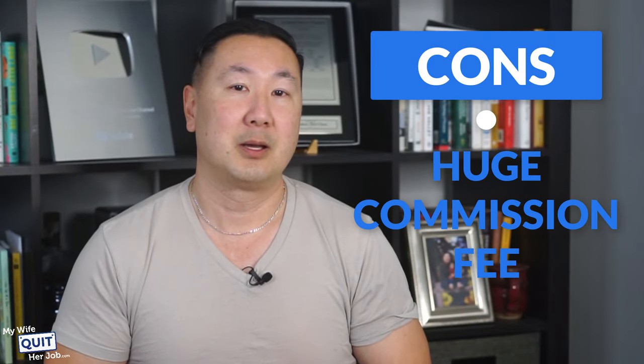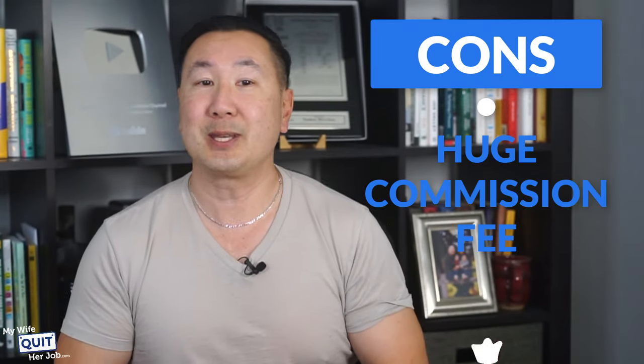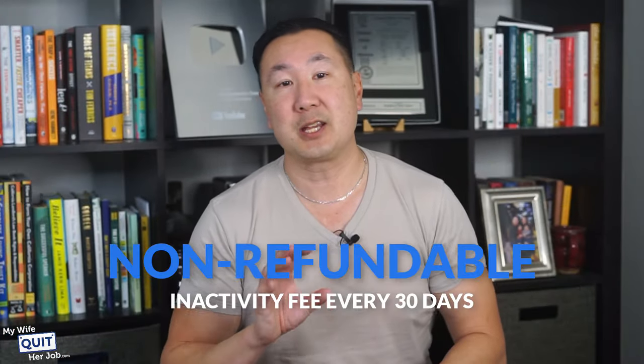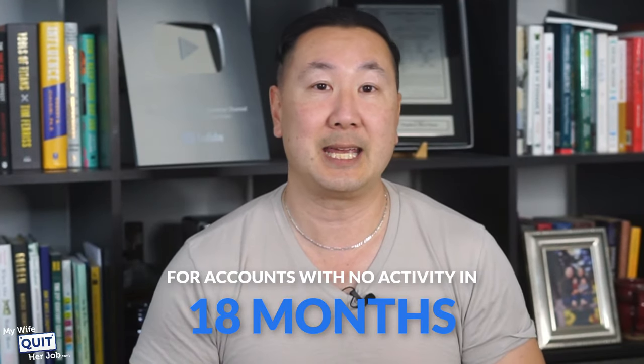Here are the downsides of Creative Market. The commission fee is very large — they take a whopping 40% commission on every sale. There's also an inactivity fee — they charge a non-refundable inactivity fee every 30 days for accounts with no activity in 18 months.